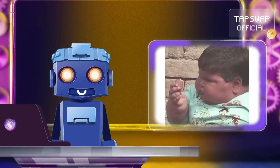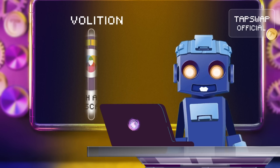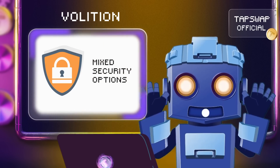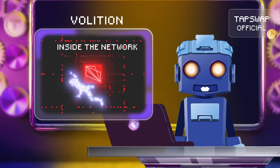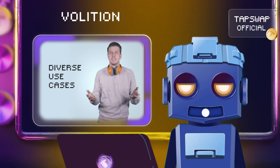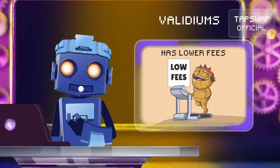Let's compare Validium and Volition. In terms of transaction processing, Volition is either on-chain or off-chain, while Validium is exclusively off-chain. Volition offers high and flexible scalability, while Validium is also highly scalable with off-chain batching. Volition provides mixed security options, while Validium ensures security through the Ethereum mainnet. Volition includes an on-chain data availability option, while Validium relies on off-chain data availability with zero-knowledge proofs. Volition supports diverse use cases, while Validium is focused on high transaction throughput. Volition transaction fees can vary, and Validium typically has lower fees as transactions are off-chain.